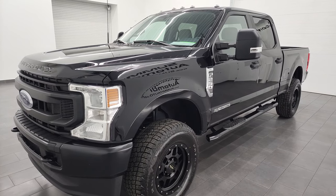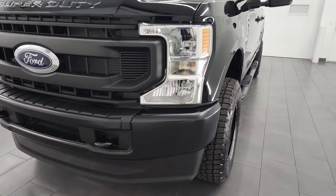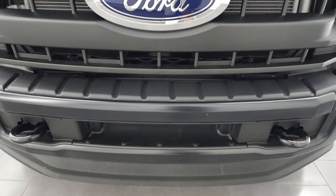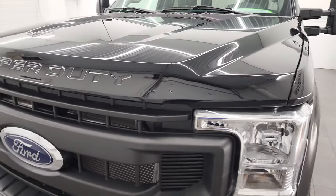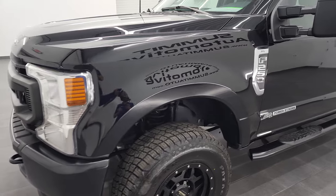This truck has been fully safety-inspected by our service shop, has a fresh oil and filter change, all the fluids have been checked and topped off, and it is 100% ready to go. In this video, I'm going to go all the way around — inside, underneath, start it up, take a look under the hood — and give you the most accurate representation of the vehicle as possible.